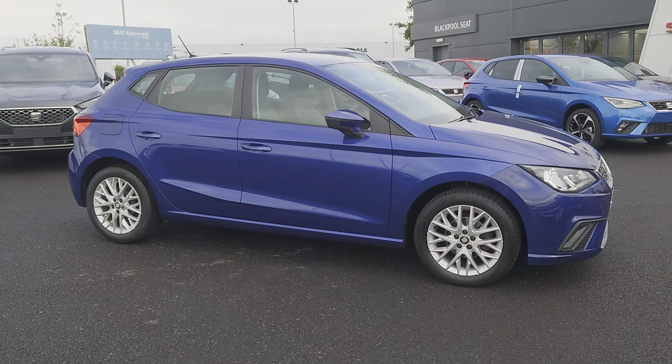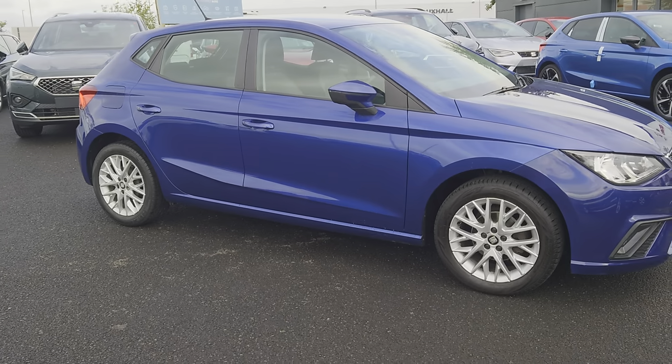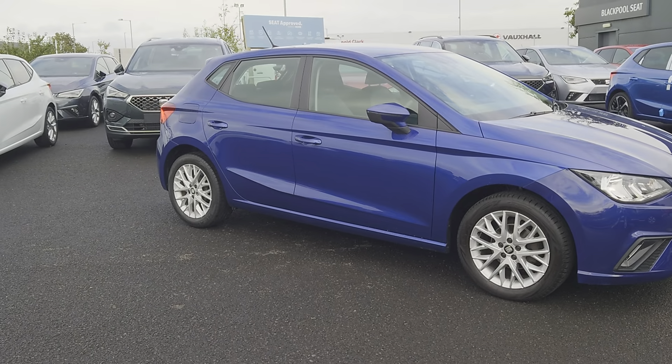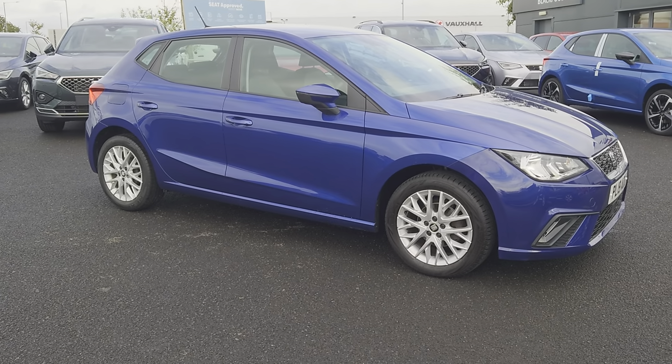I've got for you this stunning 2019 SEAT Ibiza. It's an SE Technology, it's a 1 litre petrol, it is manual and it's a 5-door hatch, as you can see, in mystery blue.